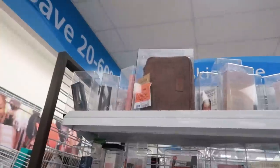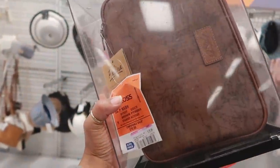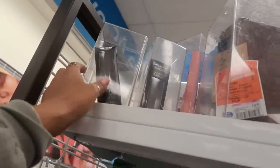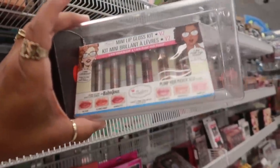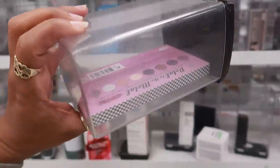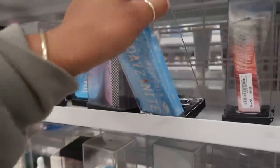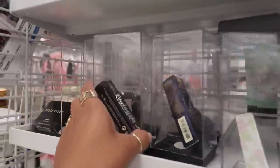Over in the makeup area they have this Patricia Nash bag — some kind of travel or makeup bag — on clearance for $20. I like Patricia Nash. There's BH liquid foundation, The Bomb mini kit for $6, Cargo, more of The Bomb 'Pedal to the Metal,' The Bomb 'Day to Night' for $8.99, Bare Minerals, Kat Von D, Smashbox, and Estee Lauder.